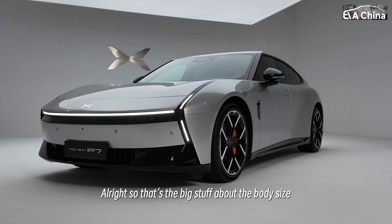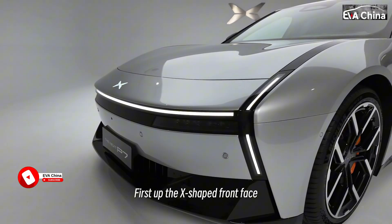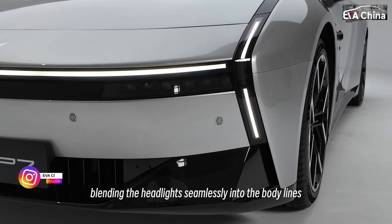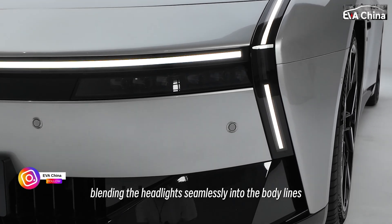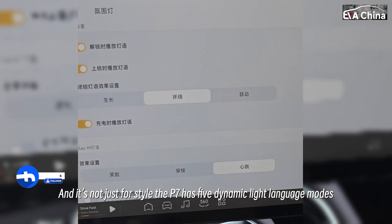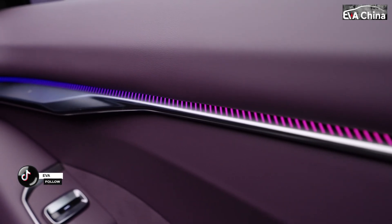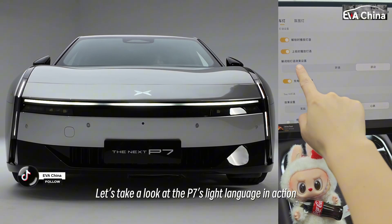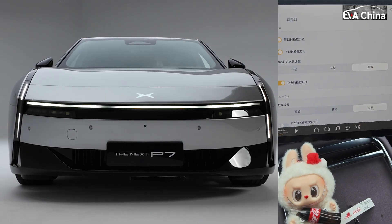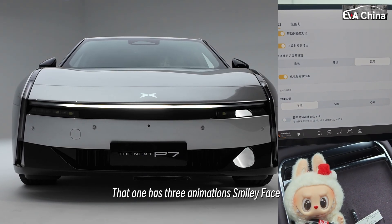Now let's talk about some small exterior design details. First up, the X-shaped front face. It carries over Xpeng's signature X design language, blending the headlights seamlessly into the body lines — you don't get that old-fashioned headlamp eye look here. And it's not just for style: the P7 has five dynamic light language modes, giving it different interactive effects for different scenarios. The modes are: growth, surround, and vivid. Below that, there's also a daytime highlight sequence with three animations — smiley face, shuttle, and heartbeat.